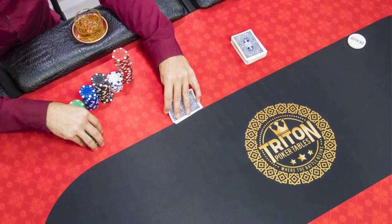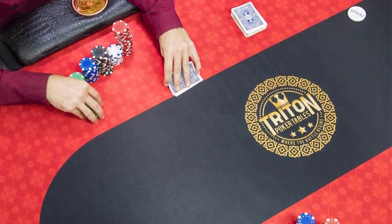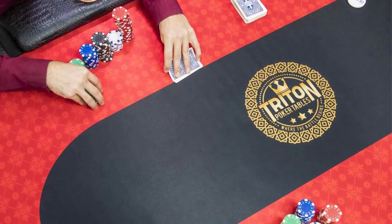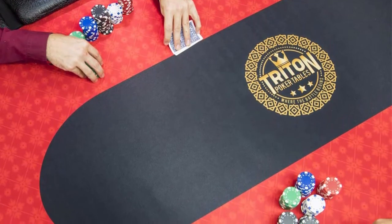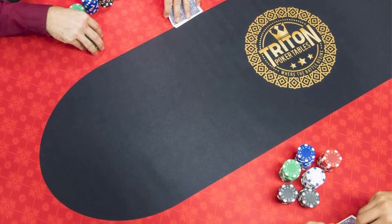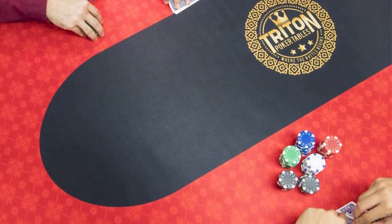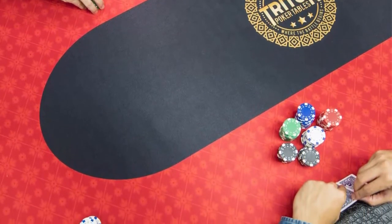Comfortable and adjustable, the Triton foldable poker table comes fully assembled and folds into place in a matter of seconds. The foldable table is equipped with 8 and 10 player positions and individual armrests.